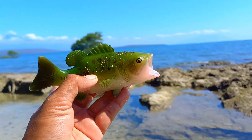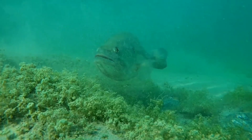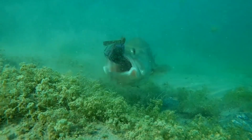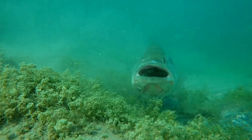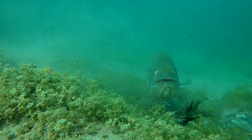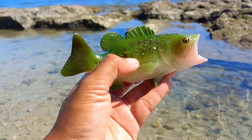This is a largemouth bass. All types of largemouth bass come in unique colors and patterns. Typically, all species of this fish have a similar green color with horizontal spots. The largemouth bass is famous for its bright green color and horizontal spots on both sides, and it has a white underbelly.